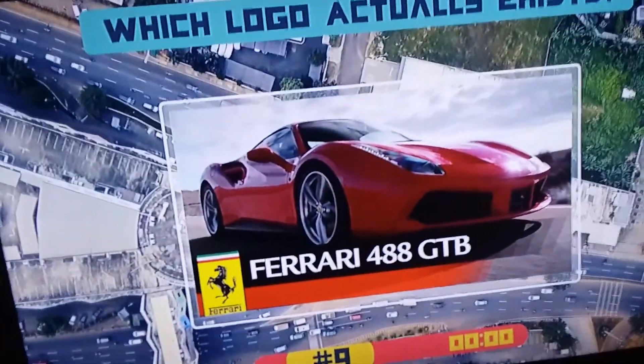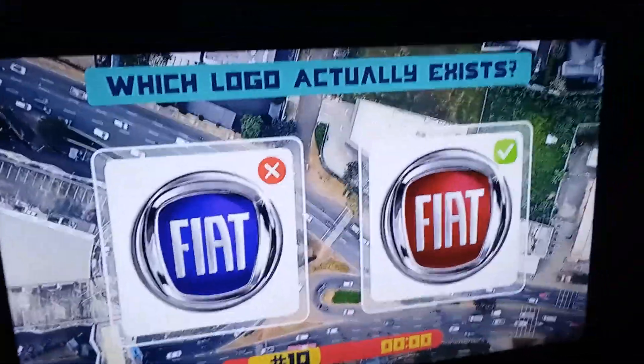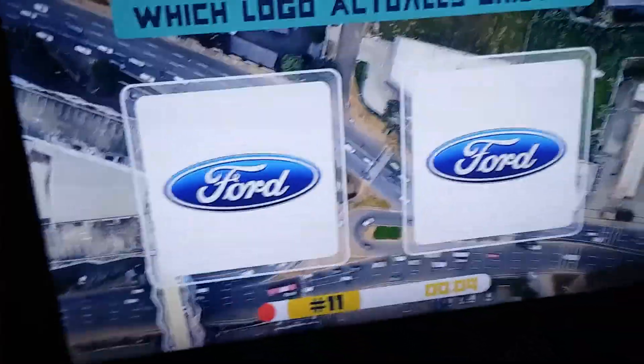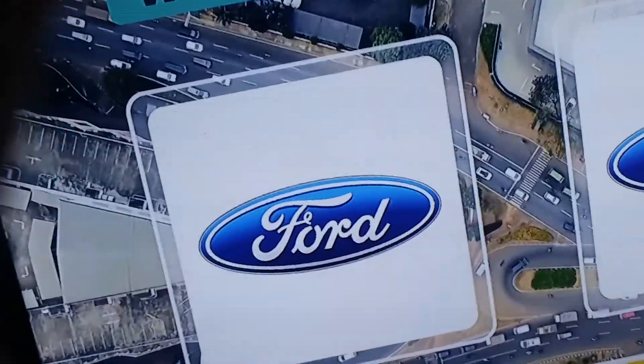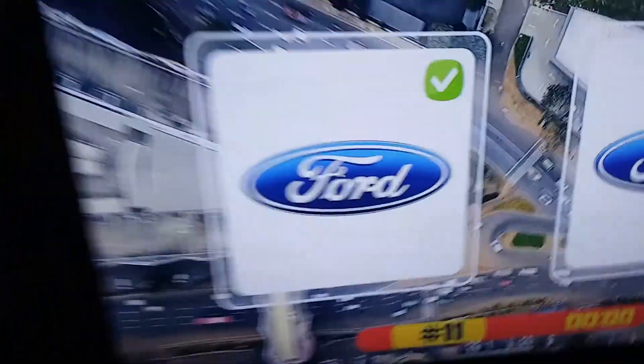Got it! Ferrari GT 488 GTB. Fiat — that's blue, incorrect, so it's red. That's the red one — who would think freaking blue if it's Fiat's color? Got it. Ford — that's wrong, that's right because I do remember that Ford does have that little chip. Oh, that one doesn't, so it's that one. Got it.